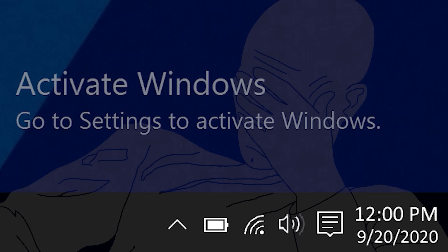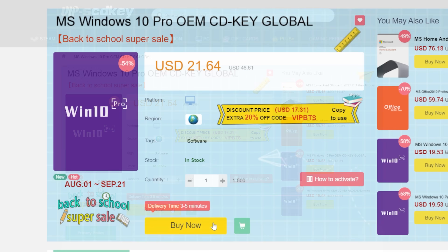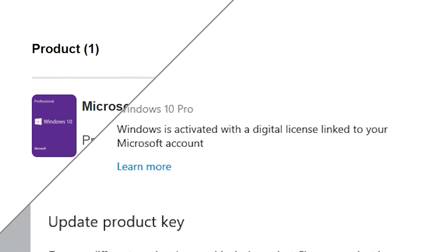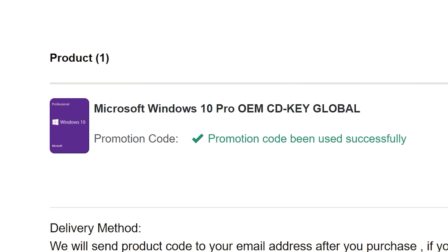To get rid of that annoying Windows activation watermark, head on over to VIPSCVKey. Purchase a Windows 10 Pro OEM key for a fraction of the retail price. Just use a secure payment method like PayPal, enter your product key into your PC settings window, and say goodbye to the watermark. Be sure to use offer code SKGS for a sweet discount.